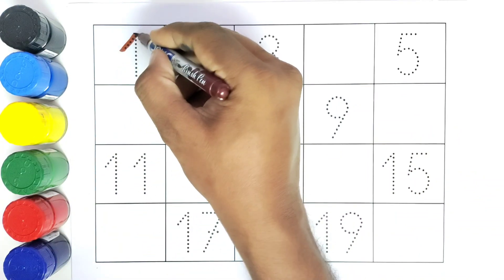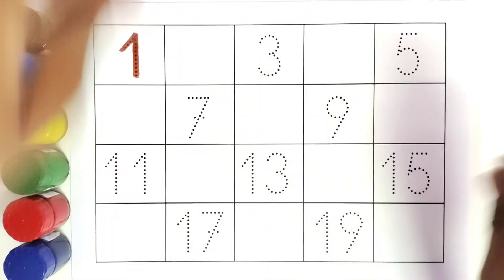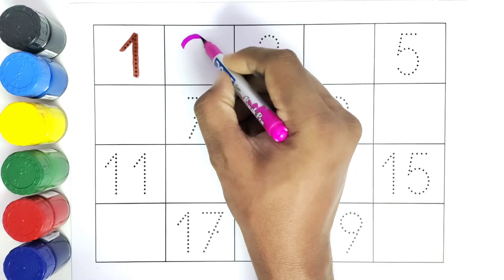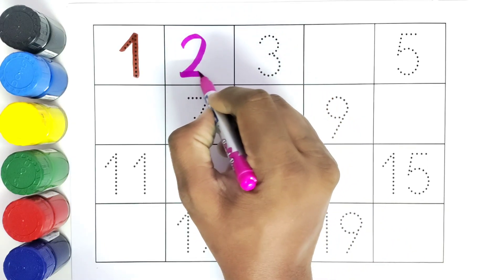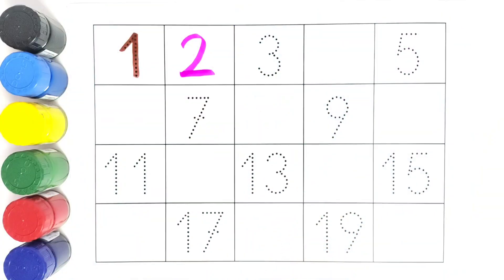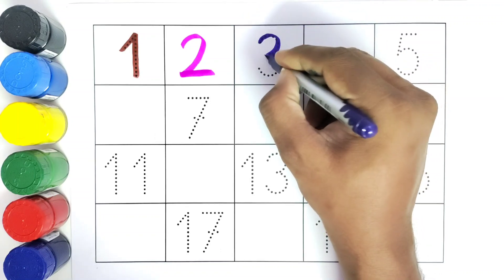This is one. One — what comes after one? Comes number two. Then what comes after number two? Three. We have the number three.